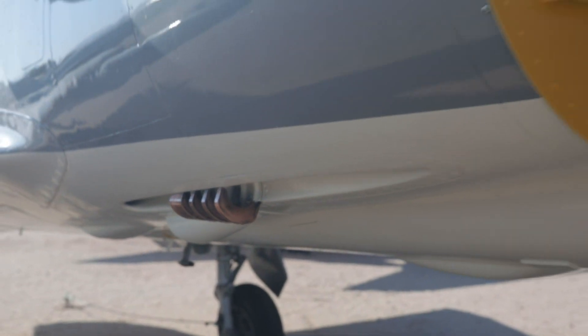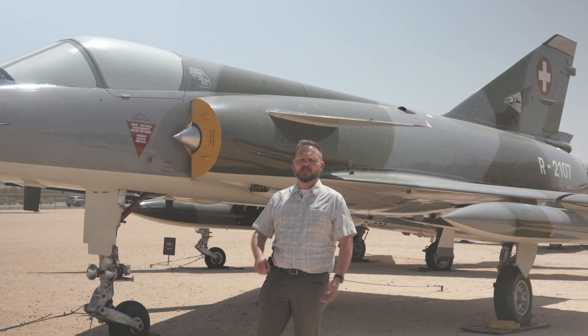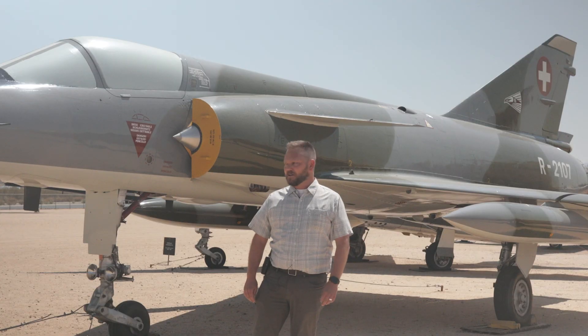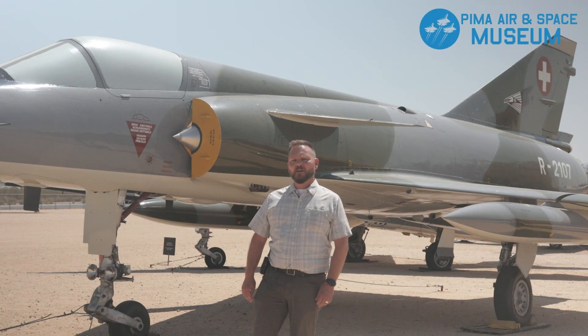It still retained defensive armament of two 30 millimeter cannons and could also use the AIM-9 Sidewinder. The Mirage RS went out of service in 2003, giving over 30 years of service to the Swiss Air Force.